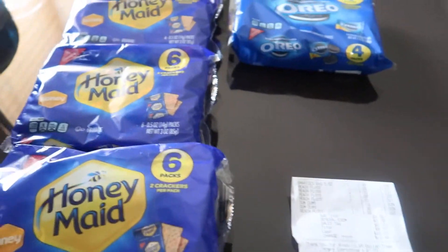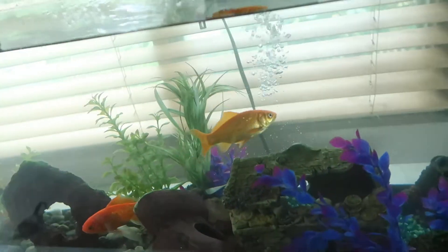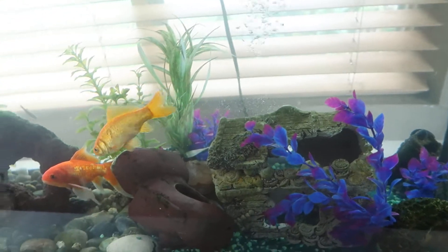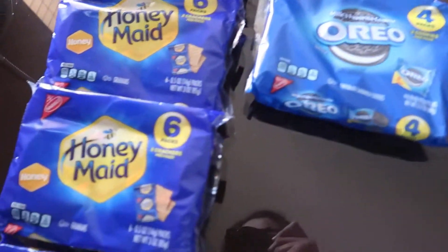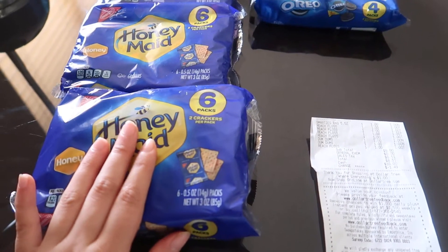Hello everyone, welcome to Cute Pony with Andy. Sorry about that noise — my brother has this fish and that thing makes a lot of noise. He just cleaned it, so I can't do anything about it because that thing helps to maintain the tank clean. Anyhow, today I have a mini haul for you guys.